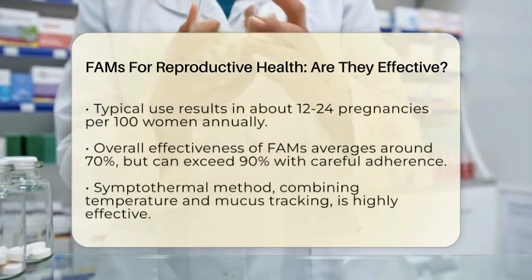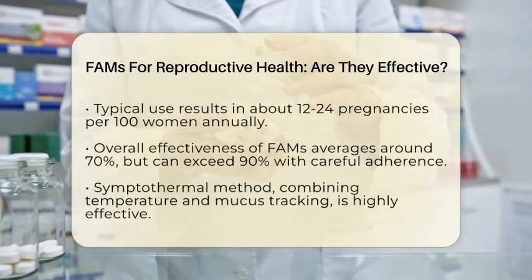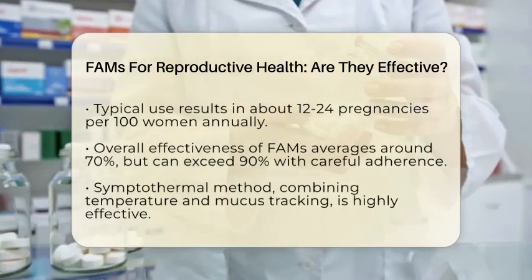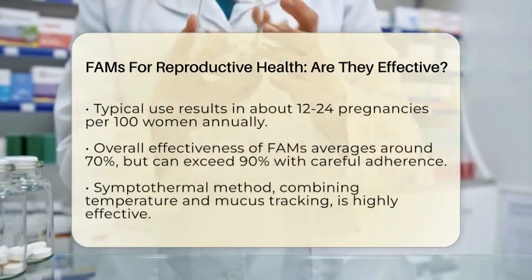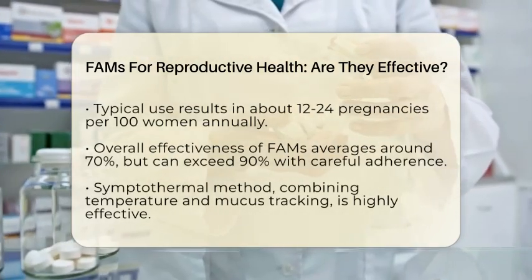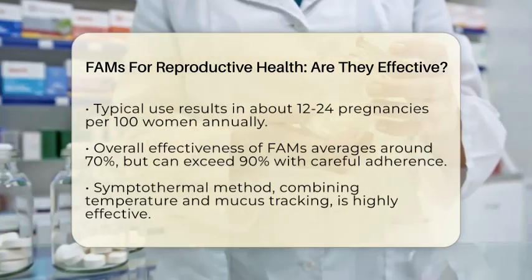However, typical use — which includes mistakes or inconsistent application — sees about 12 to 24 women out of 100 getting pregnant within a year. Studies show that on average, FAMS are about 70% effective, but when couples follow protocols carefully, effectiveness can rise above 90%.